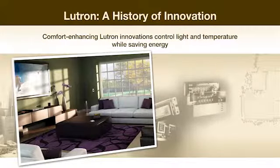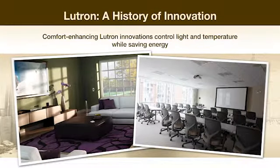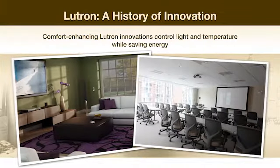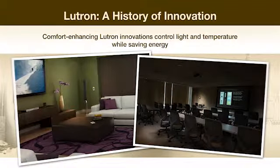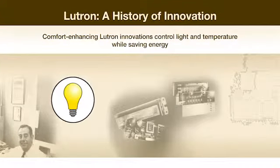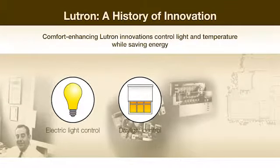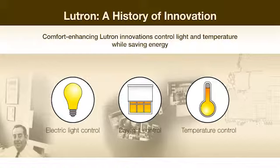Throughout the years, Lutron has innovated a variety of solutions to help save energy and enhance comfort, convenience, and ambiance for homes, as well as commercial buildings. These solutions include not only products for controlling electric light, but automated shades for daylight control, as well as products for temperature control and lighting management systems for entire buildings.